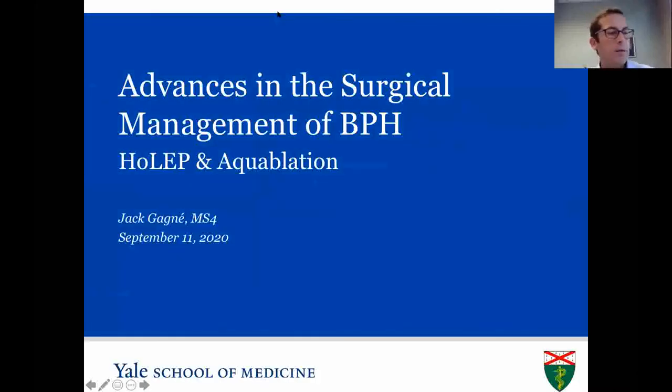Moving on to our next talk, Jack Agnew, a sub-intern from Yale School of Medicine, will discuss advances in the surgical management of BPH. His goals are to provide up-to-date safety and efficacy data on HOLEP and aquablation, starting with a background on BPH, going into the data, and providing updates on the recently amended AUA guidelines on the surgical management of BPH.